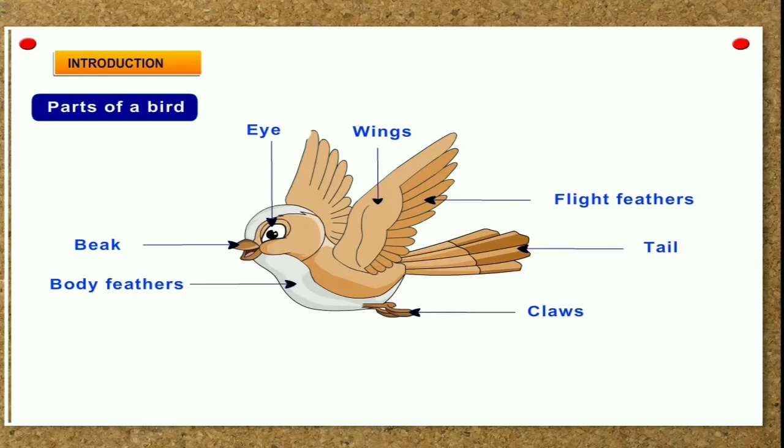Feathers. A bird's body, wings and tail are covered with feathers. Birds have the following three types of feathers.